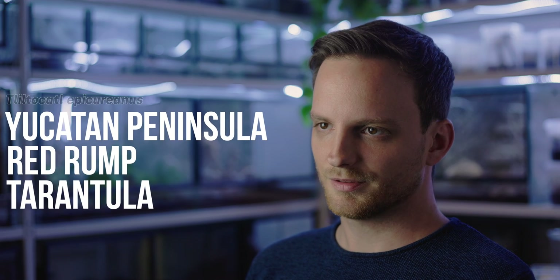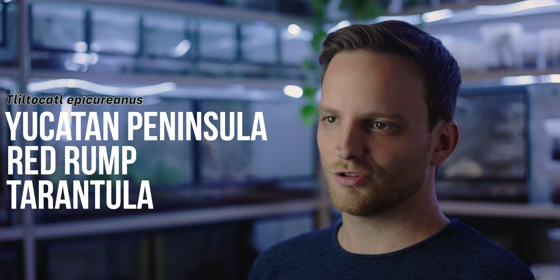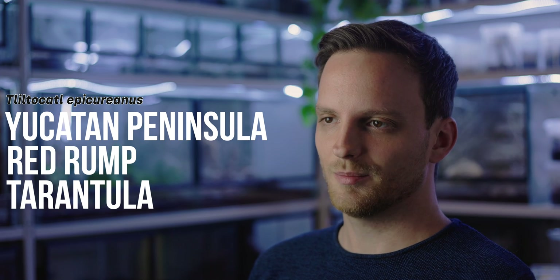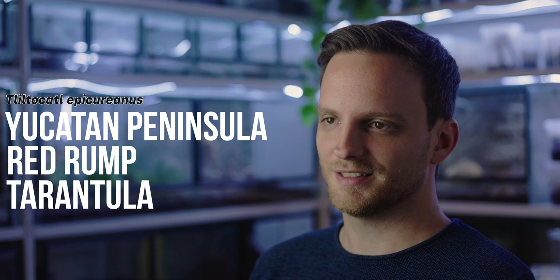The lesser-known sister species, Clirtocatl epicureanus, the Yucatan Peninsula red rump tarantula, is actually the lesser famous sister or brother species of the extremely famous Clirtocatl wagons, the iconic red rump tarantula, which is present in so many places at people's homes as pet tarantulas.